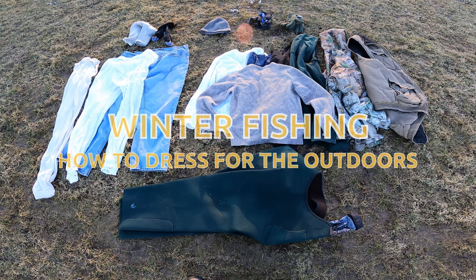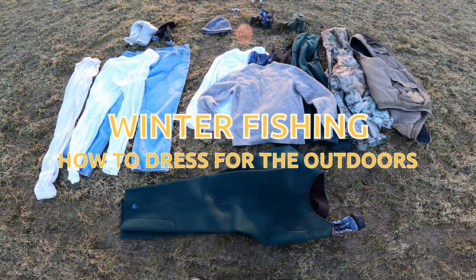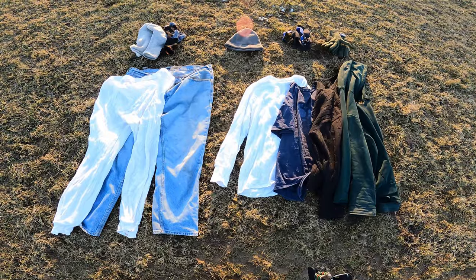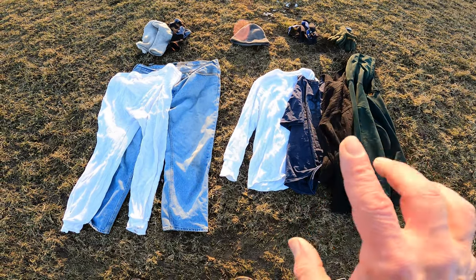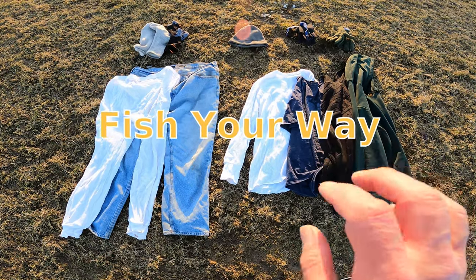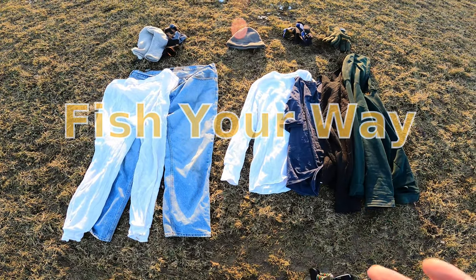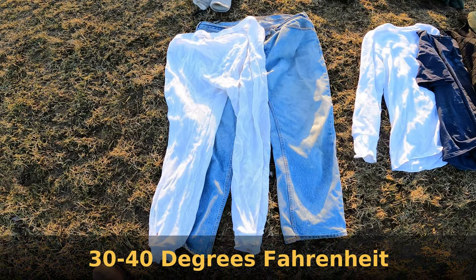Today I'm going to discuss the winter weather clothing I wear when I go fishing — and you can wear this for any outdoor activity as well. It's going to be two or three parts. The first part I'll discuss temperatures ranging between 40 and 30 degrees, and the next part I'll be talking about temperatures that range sub-zero — below 30, 20, 15 degrees.